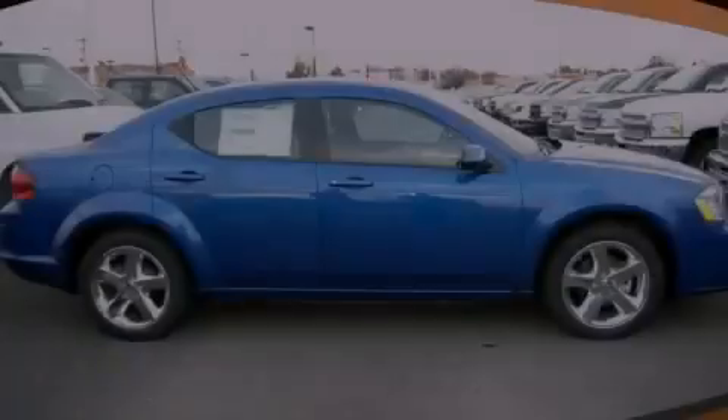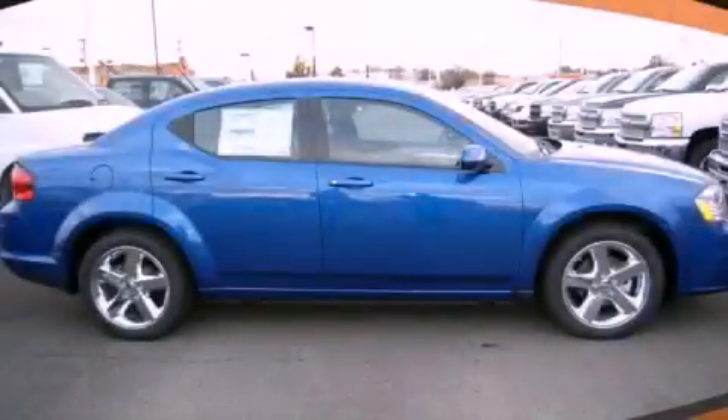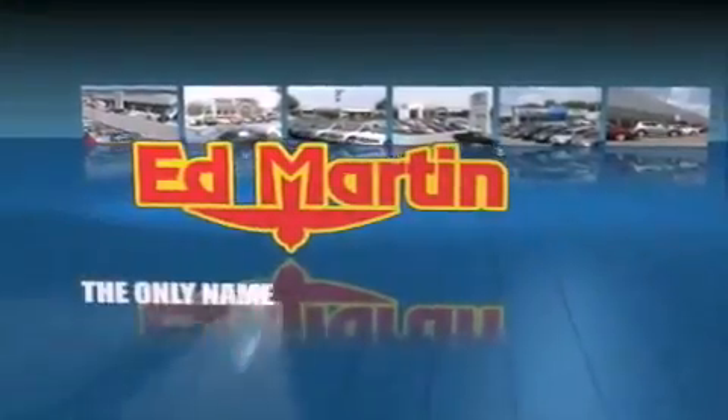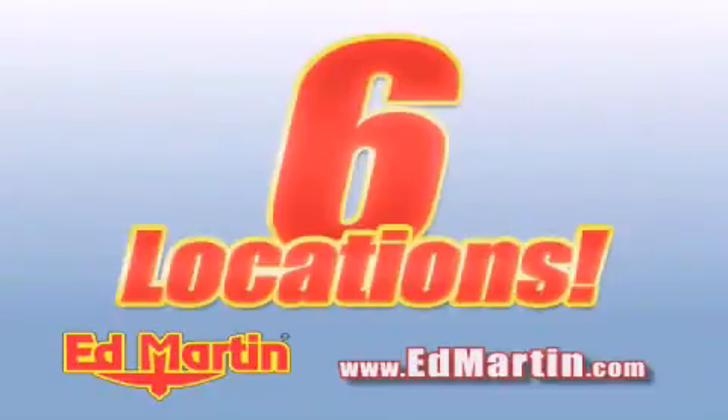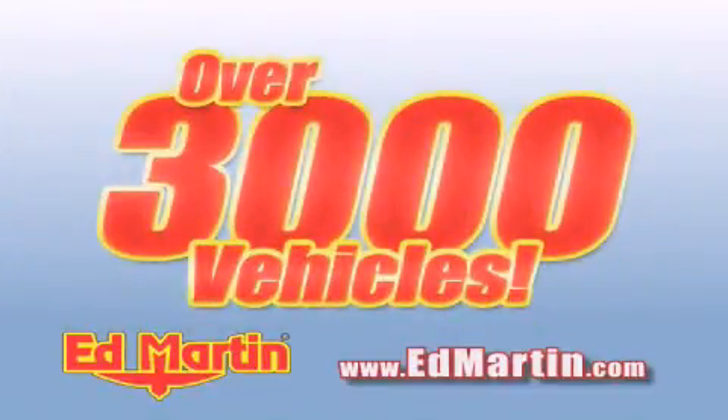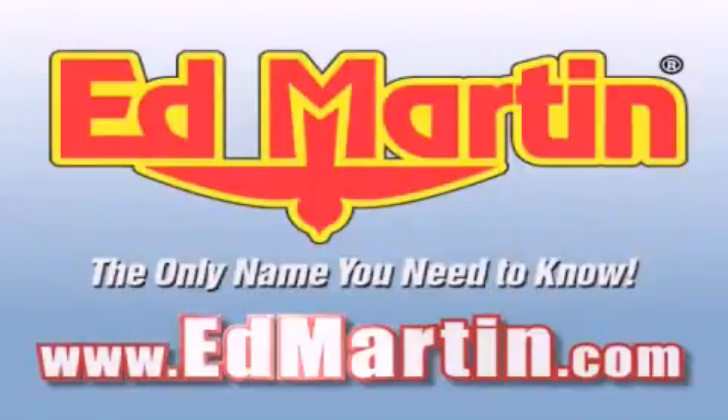Stop by today and test drive this vehicle for yourself. Ed Martin — the only name you need to know for all your transportation needs. Six convenient locations, nine different manufacturers, over 3,000 new and used vehicles, all online at edmartin.com. Log on to edmartin.com today.